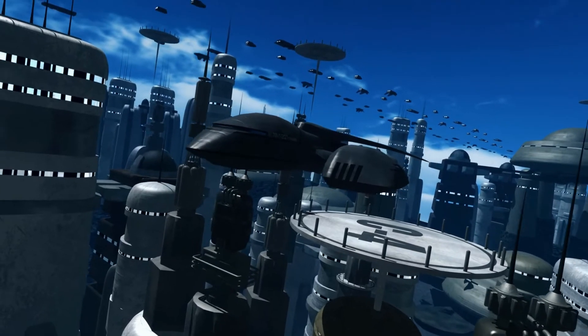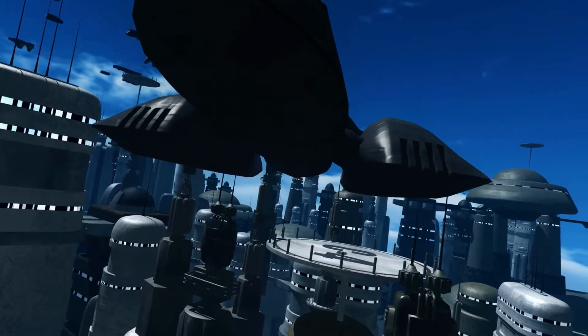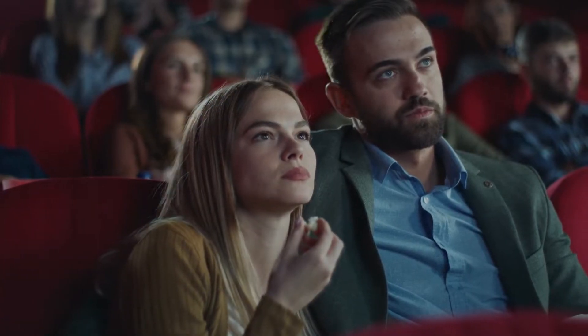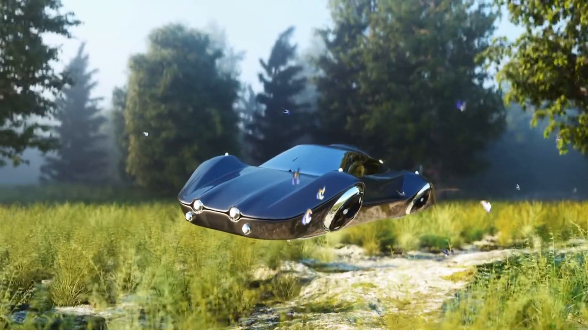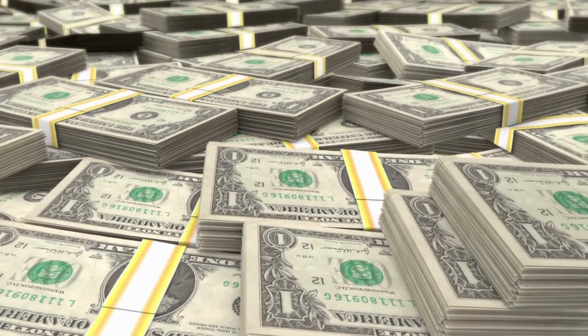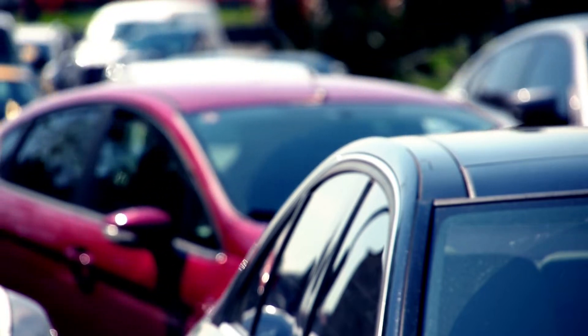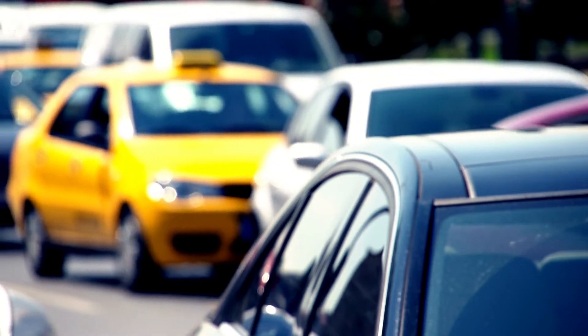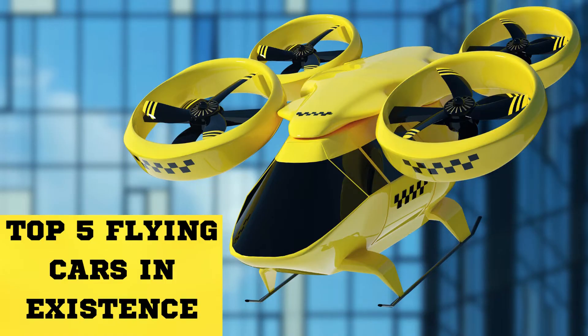Flying cars are the future, yet they are already right here in existence. And I don't mean in the movies or in some pipe dream concept, but in real-life physical existence. Even though flying cars are so expensive, with the roads getting congested more and more daily, there is need to speed up license policies to enable mass production of cars flying the airspaces. Here are a list of five modern flying cars that are already in existence.